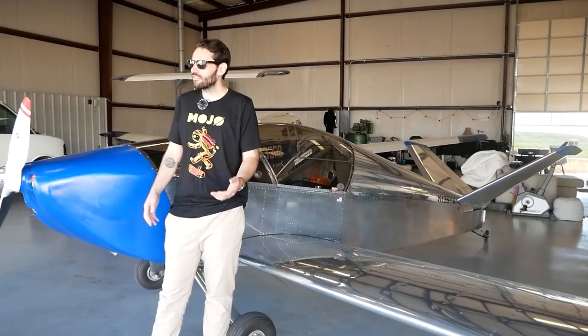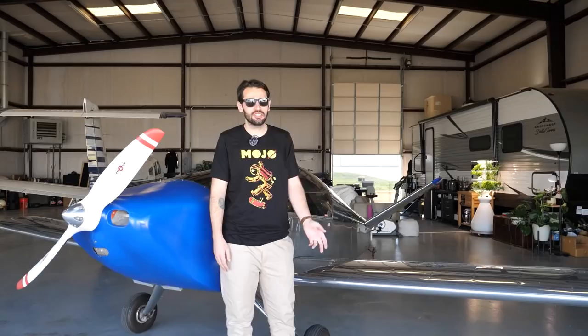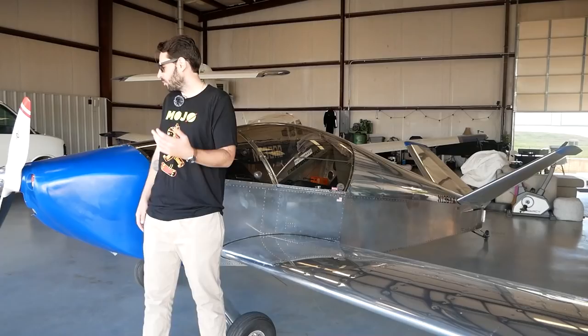I started looking at the finances of renting and flying and being able to take my fiancée flying with me or friends flying. It was just so expensive to join the club and rent. Weirdly enough, it was less expensive to buy an airplane and operate it that way. I've always wanted an airplane I could do aerobatics in. Aerobatics has definitely been a love of mine, traveling around with the Iron Eagle aerobatic team. So I wanted something I could do acro in and also take trips in, and that led me to the Sonex.